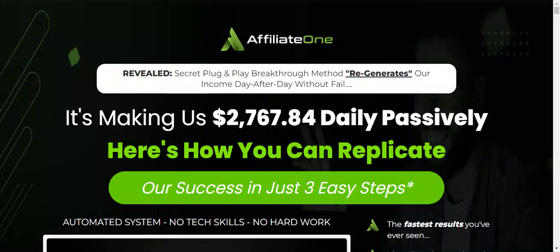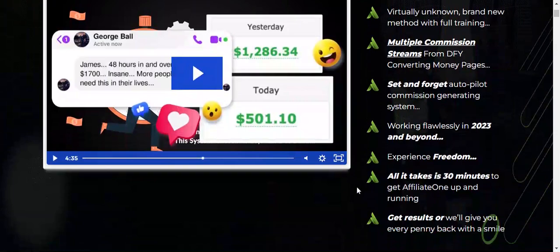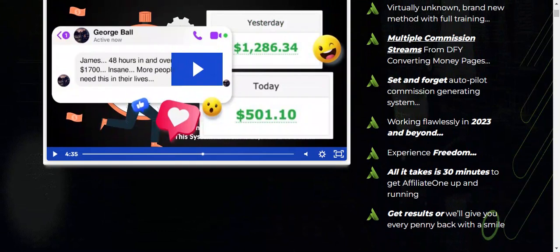Hello guys, welcome to my YouTube channel. Today we are going to give a review about Affiliate 1 — what it is and how it works — everything you need to know before purchasing. If you want to make a decent income and you've watched lots of YouTube videos, taken online courses, investing softwares and other platforms but didn't get any results, then you can go with Affiliate 1.